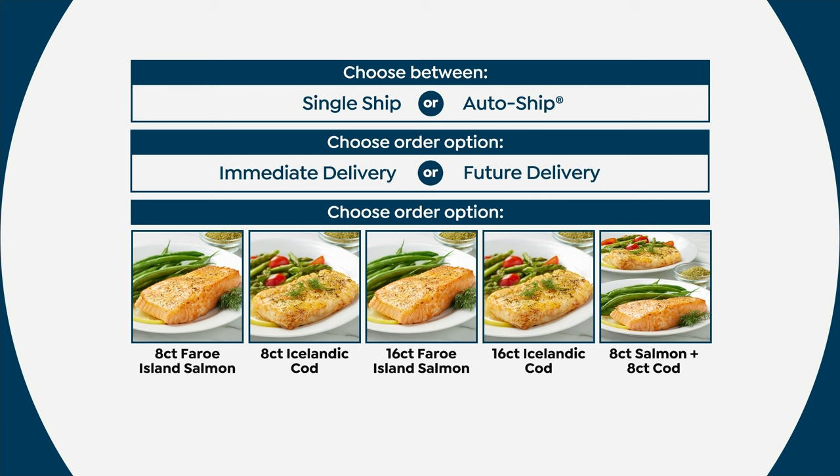Here's where it starts. You can choose a single ship order or lock in our very best price with auto ship. Then you get to choose whether you want your fillets sent immediately or delivered March the 12th. You can choose the eight-count of the Faroe Island salmon fillets, or just an eight-count of the Icelandic cod fillets. To get the lowest price we've ever done per fillet, choose the 16-count in either the salmon or the cod. Or if you can't choose, get the 16-count combo — eight individual salmons and eight individual cod fillets, each six ounces.